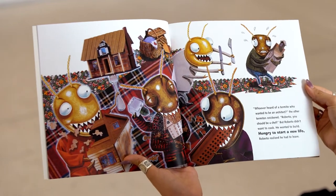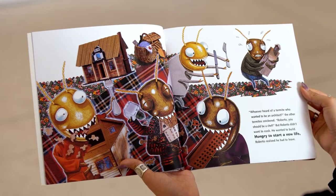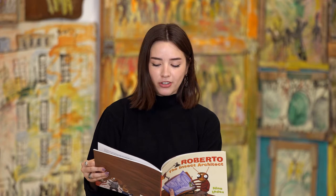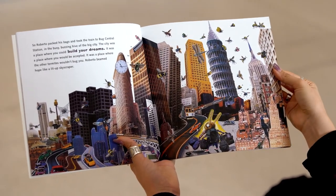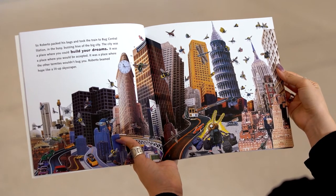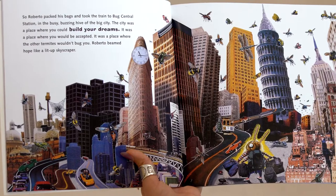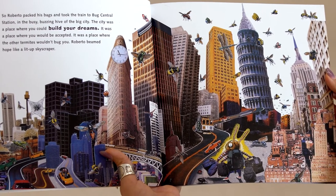Whoever heard of a termite who wanted to be an architect? The other termites snickered. 'Roberto, you should be a chef.' But Roberto didn't want to cook. He wanted to build. Hungry to start a new life, Roberto realized he had to leave. So Roberto packed his bags and took the train to Bug Central Station, in the busy, buzzing hive of the big city. The city was a place where you could build your dreams, a place where you would be accepted, a place where the other termites wouldn't bug you.